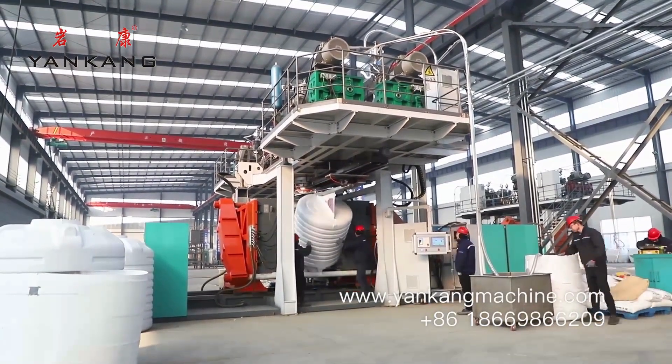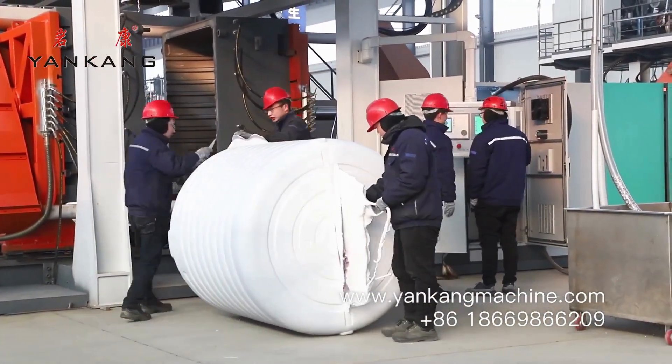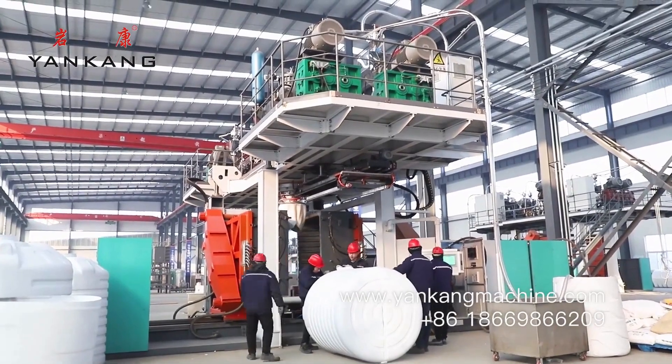A 2000-liter plastic drum, barrel, and tank blow molding machine is a machine that is used to create plastic drums, barrels, and tanks from molten plastic.